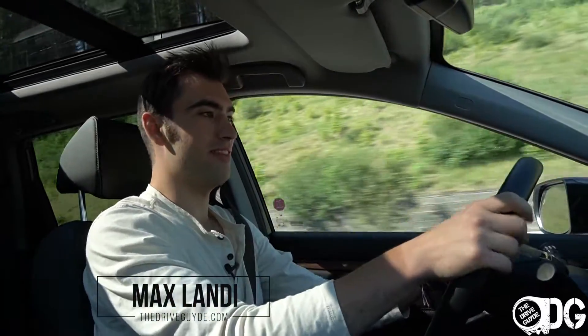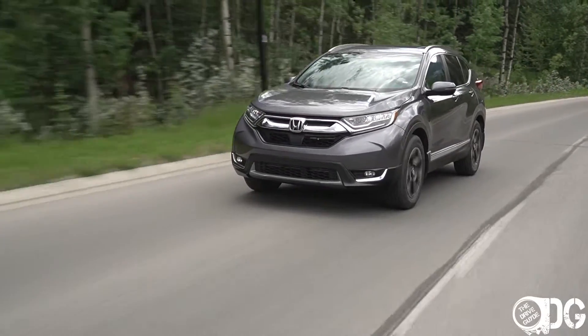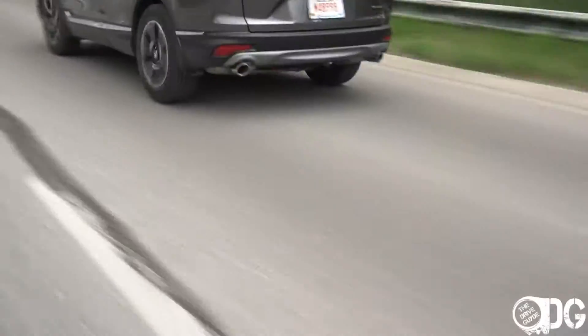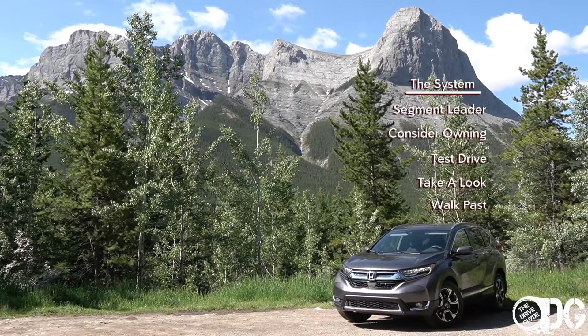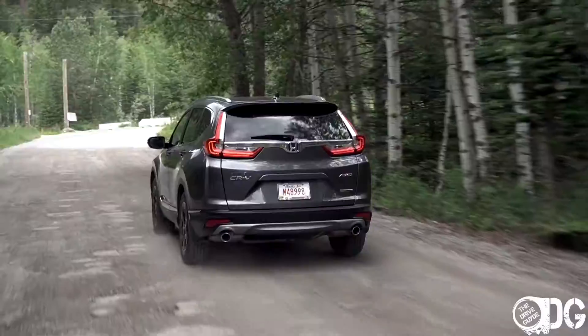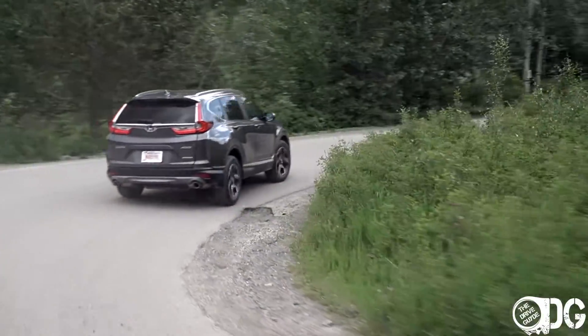Welcome everyone to the Honda CR-V. This is the 2019 model in the touring trim, and this compact crossover is a very popular choice for good reason. There's an aspect of this car I've never really described any other car in such a way. This video wouldn't be possible without the help of the Dilawri group and Calgary Honda, who gave me this CR-V for a couple of days so I could review it. All of their information is linked down below.